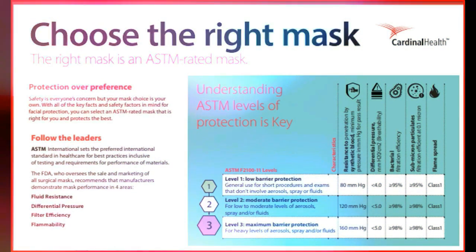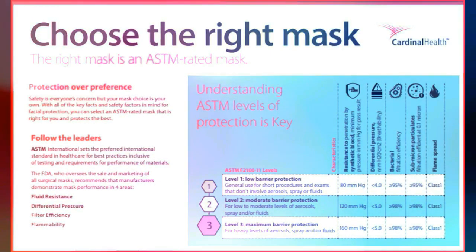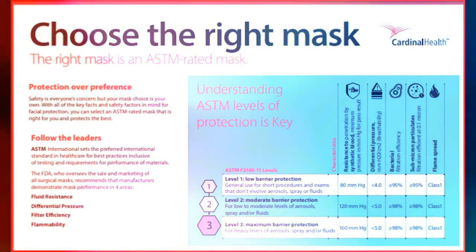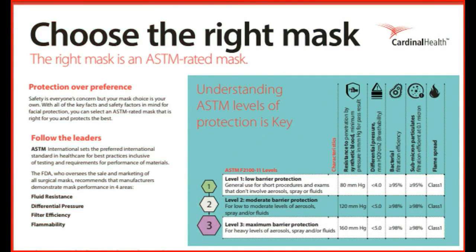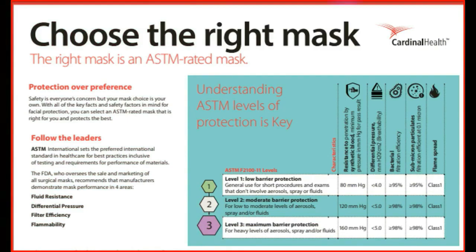All medical or surgical face mask manufacturers in Malaysia are required to hold an ISO 13485 certification and be registered under the Medical Device Authority. To choose the right face mask providing adequate protection against COVID-19, Dr. Meganis recommended using masks manufactured by companies that hold a medical device quality management system ISO 13485:2016 certificate.